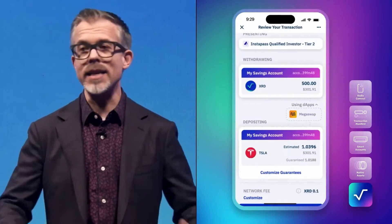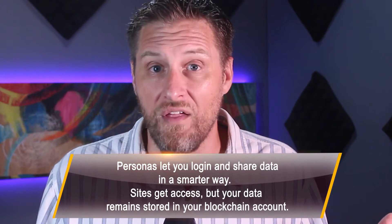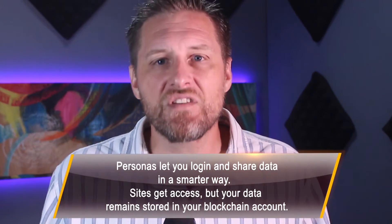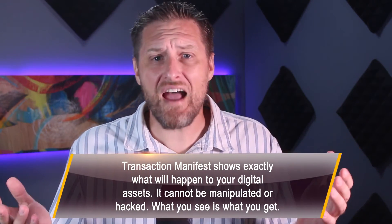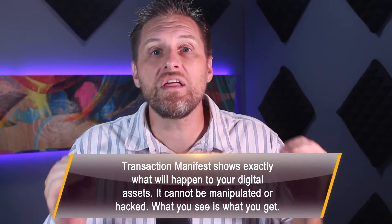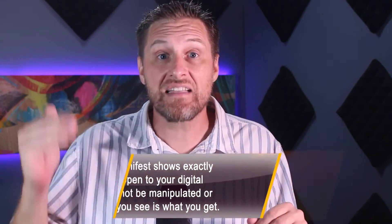Doesn't that seem like the Web3 world we all dream about? Nothing was clunky or confusing. First, he got to keep all his own data securely in his wallet — that means even if Collabify is hacked, his data is secure. This is a massive step forward in data protection. Then he gets to see exactly what's happening with his assets — and no, it's not just an interpretation like the Phantom and MetaMask wallets give you. It's literal instructions for the blockchain. If an application tries to do anything else with his assets, the transaction will fail. It's true security, not the illusion of security you're getting in the rest of Web3.